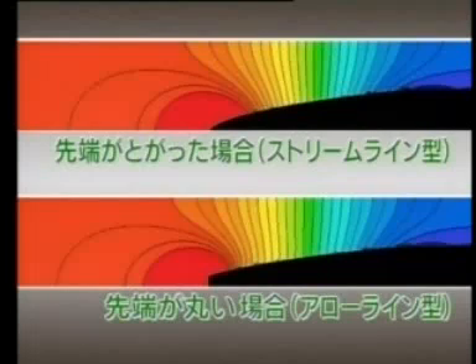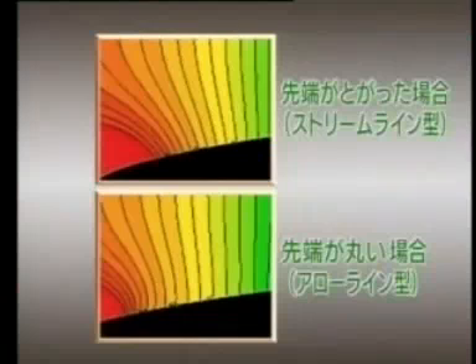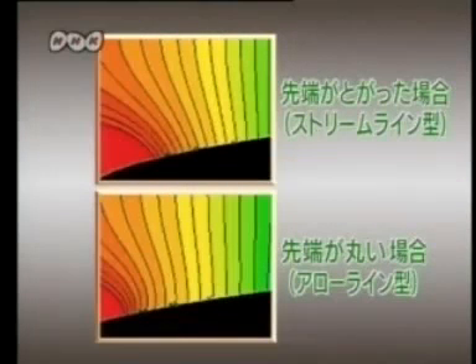This shows the pressure change difference between the two shapes. Red indicates higher pressures. Comparing the two, the rounded arrow line shape displays a wider spacing between the lines indicating pressure, showing that the rise is more gradual. This is thought to hinder, or at least retard, the formation of the static pressure wave.